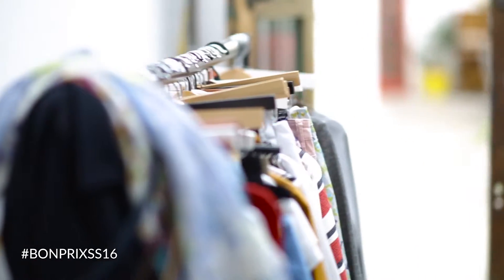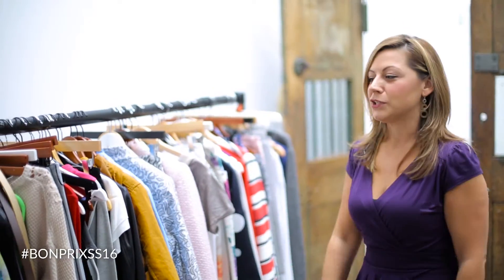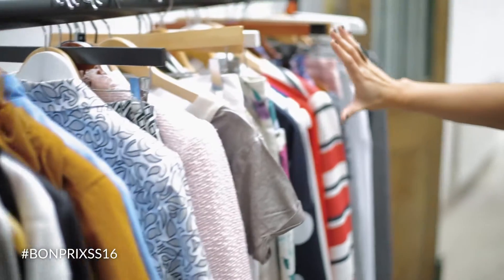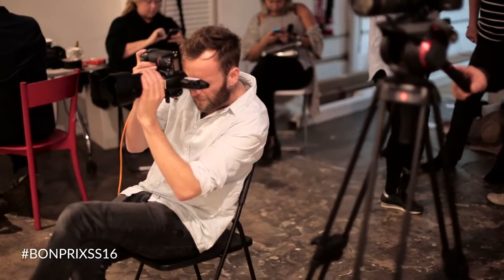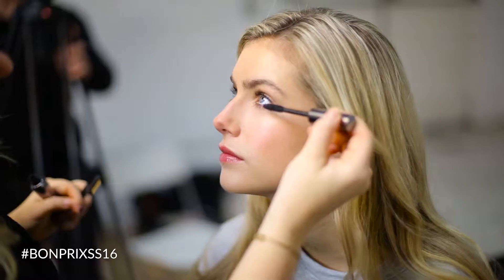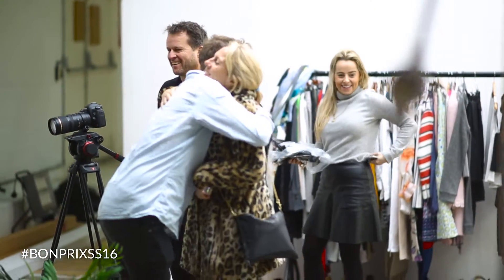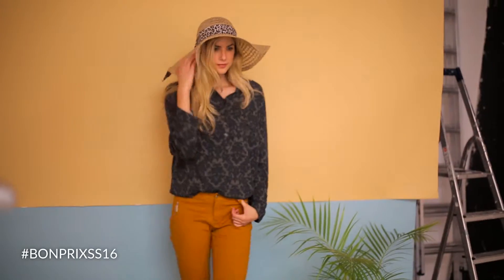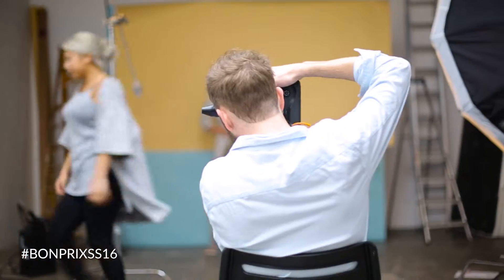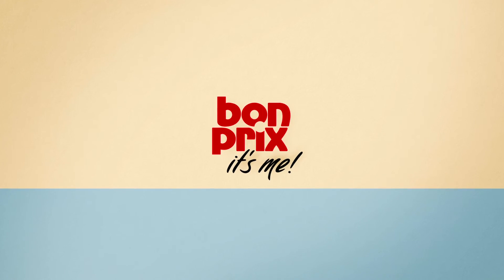And over here you can see we've got our actual clothing — the all-important Bonprix Spring Summer 16 collection. We've got all our trends lined up here, all the clothes, the shoes. Let's get started.